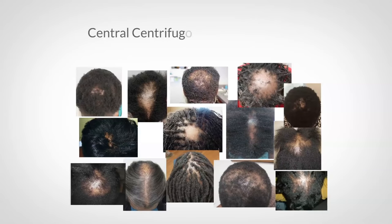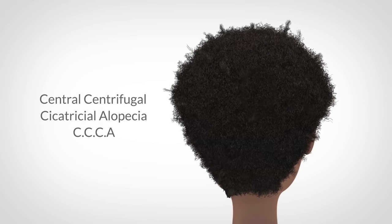This condition is called Central Centrifugal Cicatricial Alopecia, or CCCA. It's a form of scarring alopecia on the scalp that results in permanent hair loss. Central implies symptoms start at the top middle section of your scalp. Centrifugal implies that the symptoms spread outwards from the center. Cicatricial means scarring, and alopecia is a fancy word for hair loss.